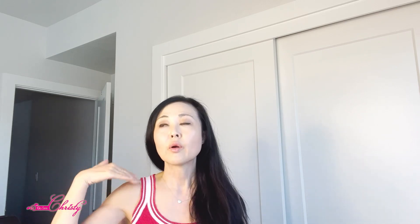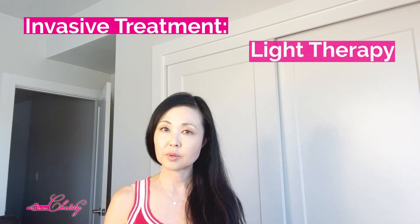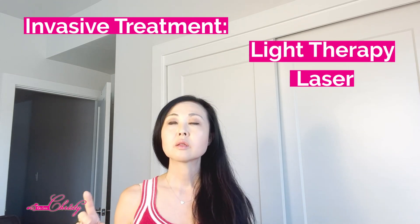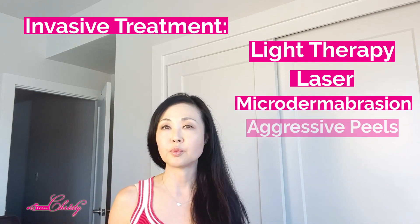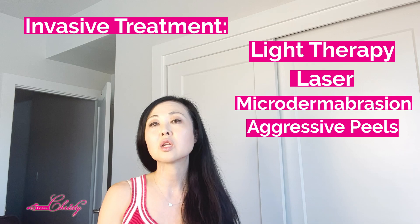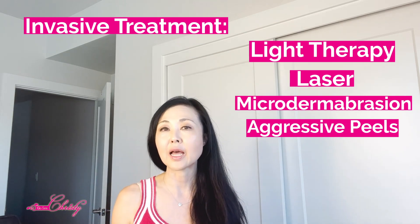More invasive treatments such as light therapy, laser, microdermabrasion, micro-needling, and aggressive peels can also lead to long-term inflammation that can lead to melasma.